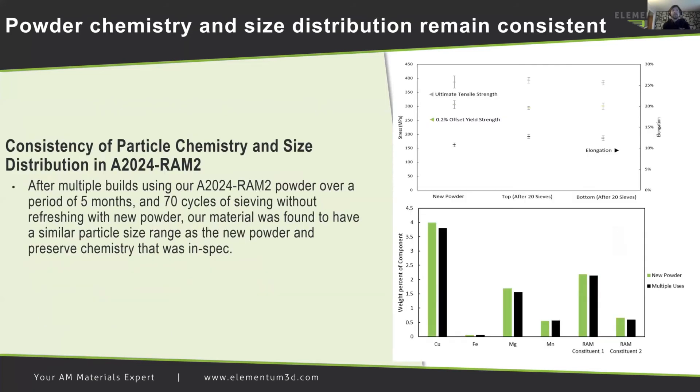First we can look at powder chemistry and size distribution, which remains consistent. With a development partner, we also ensured maintenance of particle size and chemistry after multiple builds in an SLM 280 printer outfitted with a powder supply unit. After multiple builds using our 2024 RAM2 powder over a period of five months and 70 cycles of sieving without refreshing with new powders, our material was found to have a similar particle size range as new powder and preserved chemistry that was in spec. This confirmed that our material not only achieves consistent strength values but also remains well mixed with the same particle characteristics as new powder.